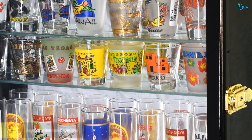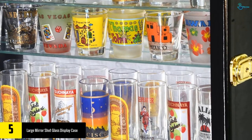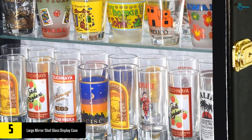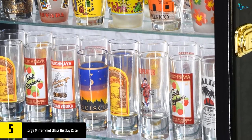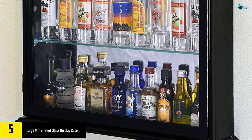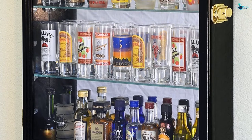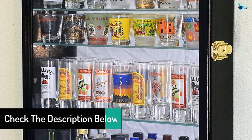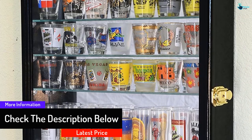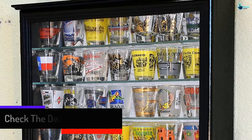It is made from strong wood that helps to keep it durable. This case features seven shelves that are easily adjustable, where you can place your tall glasses inside. It has a good holding capacity where it can hold up to 64 shot glasses. It features wall brackets that can easily be mounted on a wall, making installation easy.